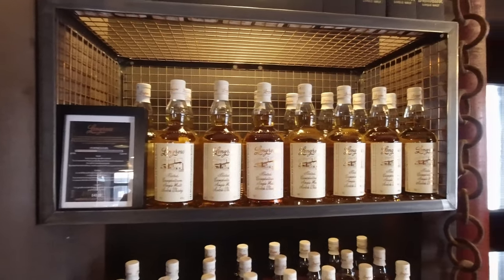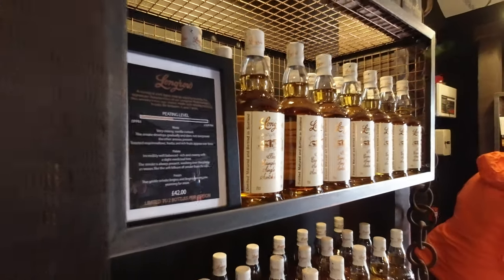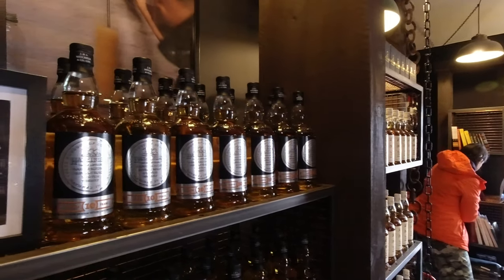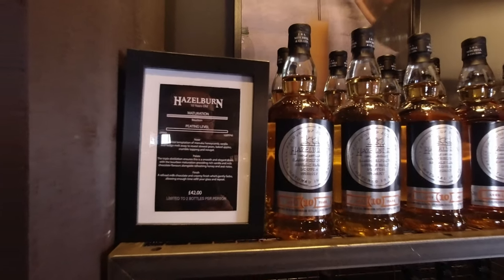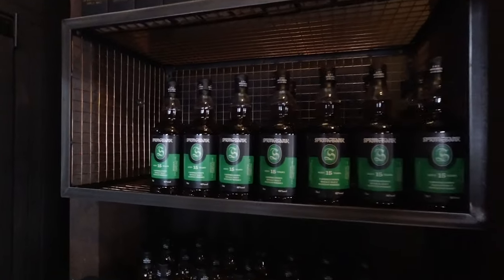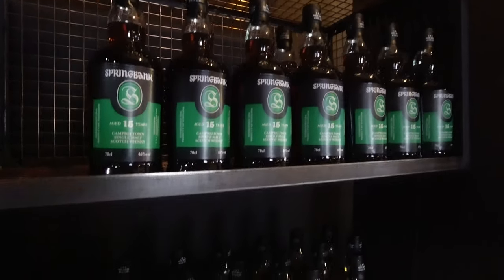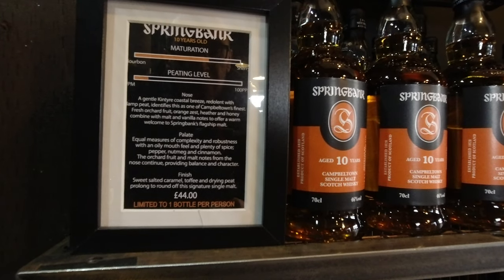The only Longrow today is the no age statement at £42. What else do we have? Hazelburn at £42 also. And actually a little surprise — the 15-year is in today, not sure how much it is. The 10-year is £44.